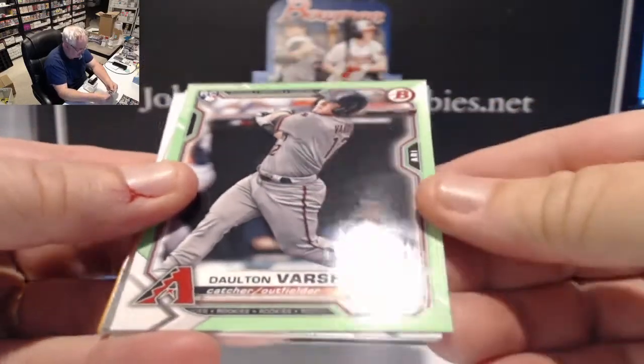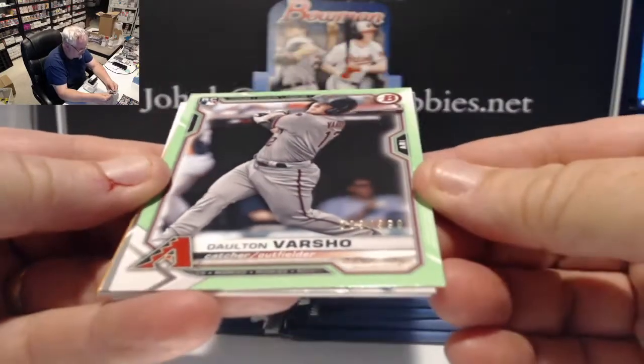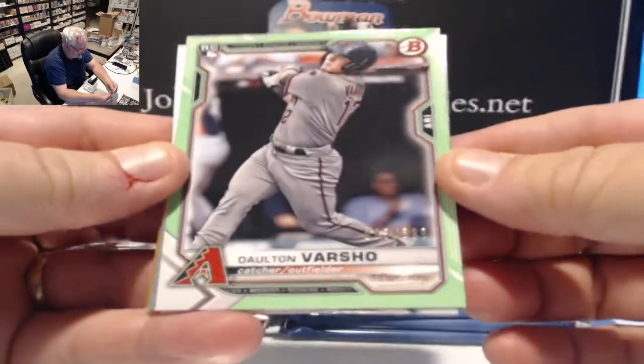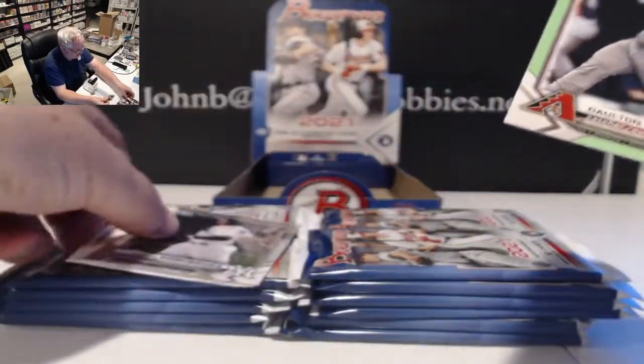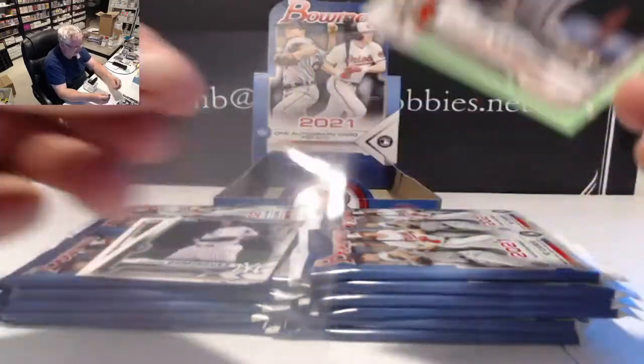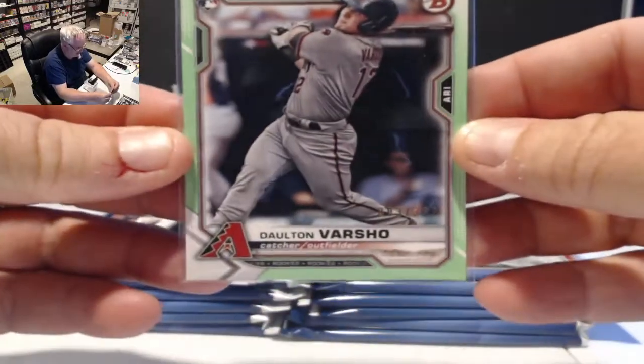Our first card is a Dalton Varsho rookie card numbered to 399 — lime green parallel. That's kind of nice.